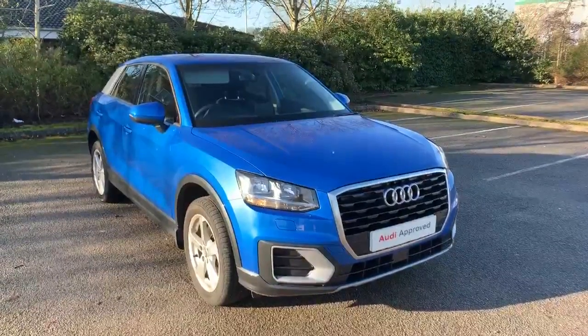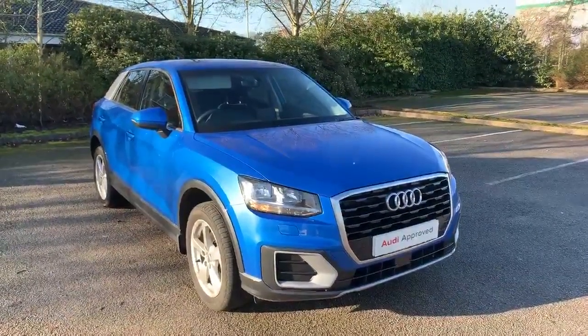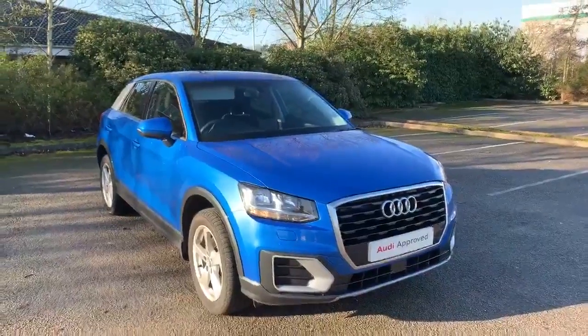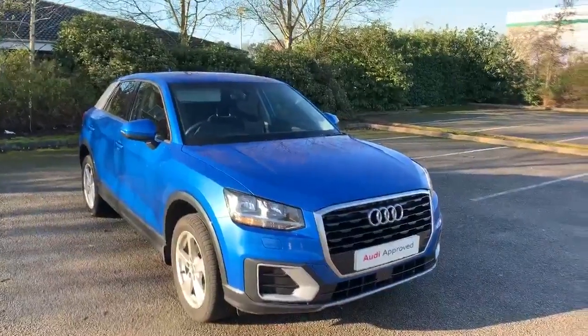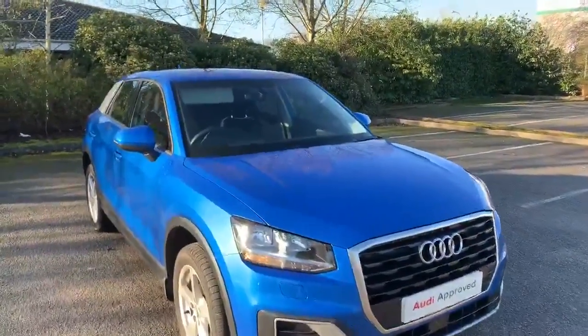Hi and welcome to Stafford Audi. I'd just like to give you a quick walk around this used Audi Q2 Sport that we currently have in stock. This car has a 1.4 TFSI, so it comes with a 1.4 petrol engine. It's a manual and it's finished in Aura Blue.